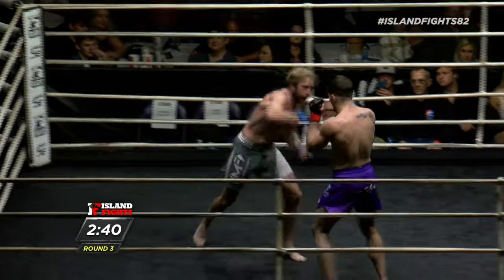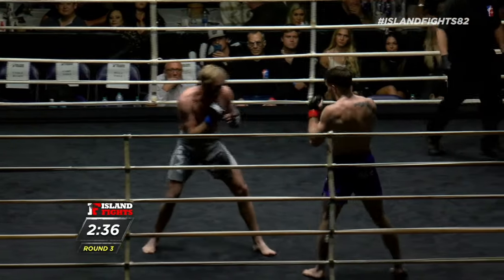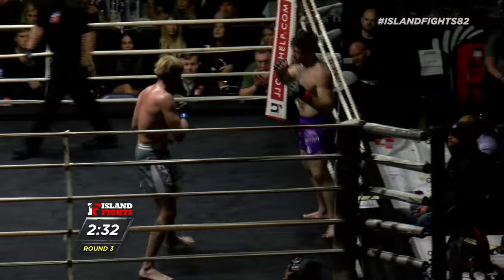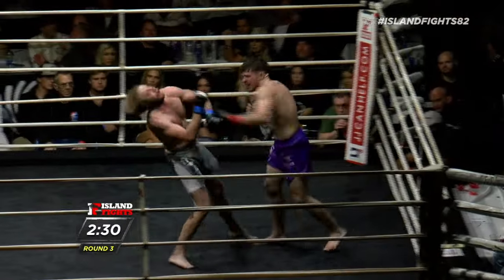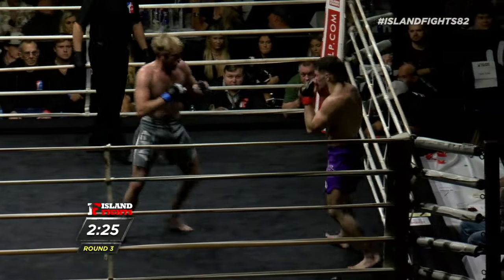Oh, that low leg kick is nasty. I don't know how many more — you can already see that Wolford is starting to compromise. Another one has landed, he's got to deal with it. Beautiful jab from Gunther here.